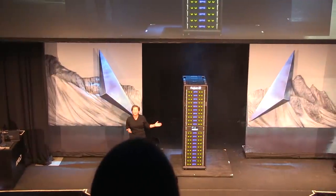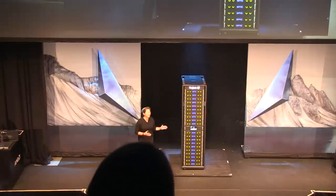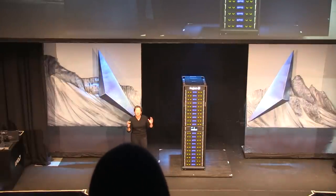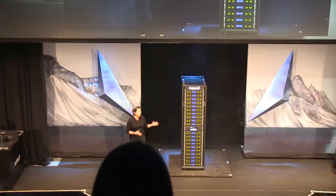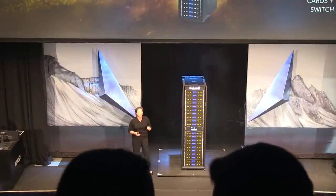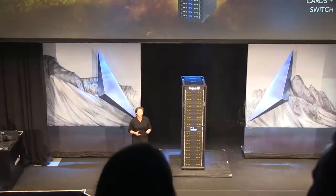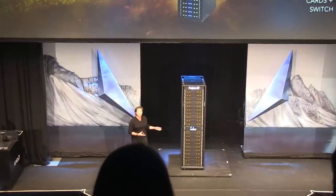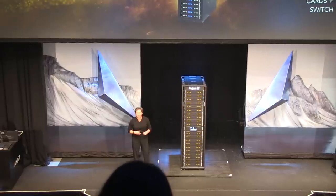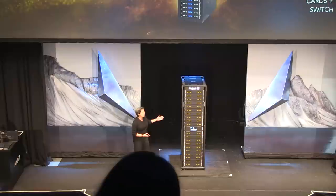Do you guys want that or what? This may be the most beautiful server rack that has ever been built — I might be slightly biased, just slightly. But in this single rack, what we have is 20 AMD EPYC CPUs, 80 Radeon Instinct GPUs, and over 10 terabytes of DDR4 memory. Ladies and gentlemen, this delivers one petaflop of single precision computing. It's an incredible amount of horsepower in this beautiful form factor.